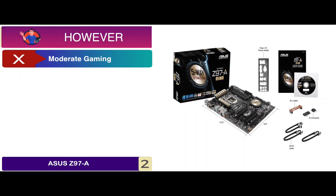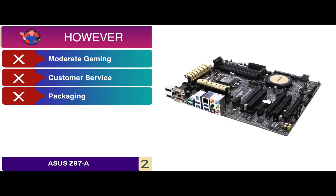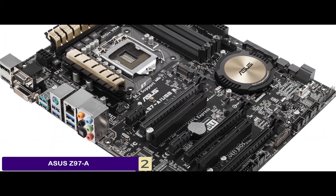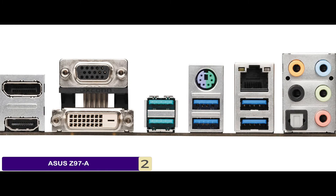However, it is only suitable for moderate gaming, customer service can be improved, and there are some complaints about defective packaging. Bottom line is, it is incorporated with a dual-intelligent processor, it has an aesthetic black design with high durability, and it has flawless audio cards to enhance your gaming experience.